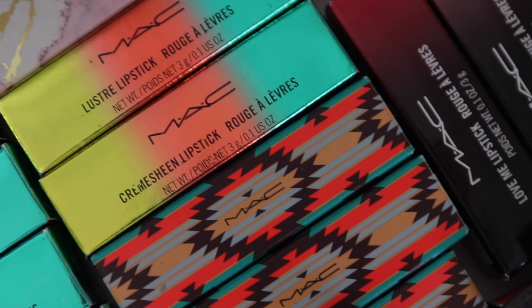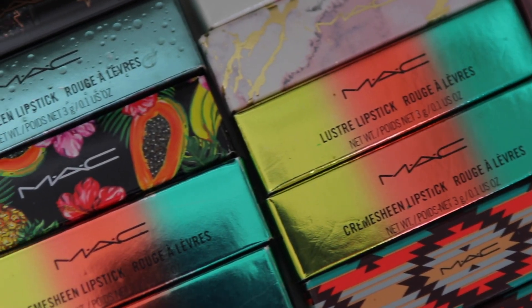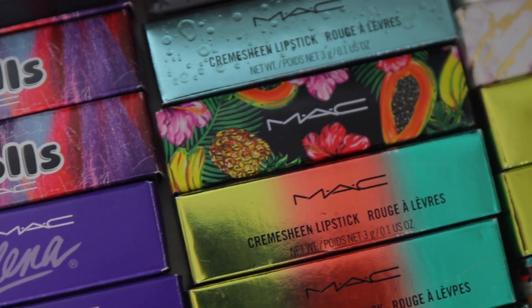I also have a lot of limited edition stuff that you will see in today's video. I'm going to be decluttering all my limited edition MAC lipsticks as well — not all of them, only a few. Whatever I can try and get rid of. I'm going to switch the camera angle and show you guys my MAC lipsticks, and let's just get straight to decluttering.